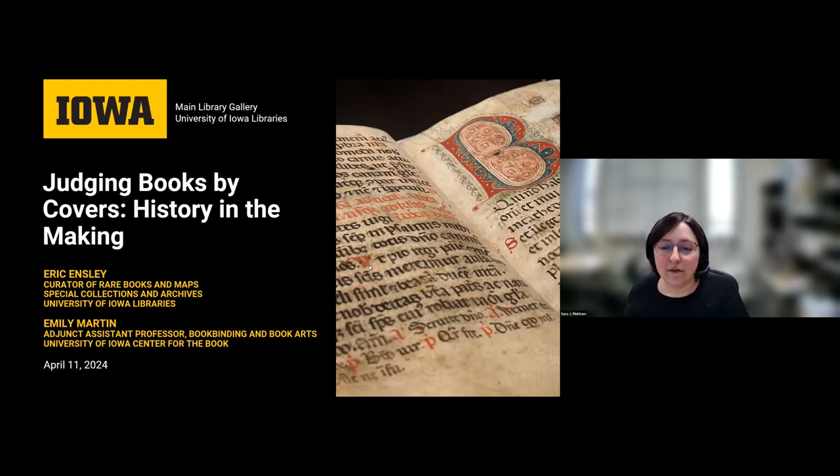Dr. Eric Ensley is the curator of rare books and maps in special collections and archives at the University of Iowa Libraries. He is a medievalist and book historian by training and holds a PhD in English from Yale University and a master's degree in library science from the University of North Carolina at Chapel Hill. The concept for this exhibit was first explored by Eric during a class he developed and has taught for many years, both at Yale and at Iowa. Emily Martin is a book artist and adjunct assistant professor of book binding and book arts at the University of Iowa Center for the Book. She holds an MFA in painting from the University of Iowa and has self-published limited editions of her own movable and sculptural artist books for nearly 30 years. Her works are part of both public and private collections throughout the U.S. and internationally.